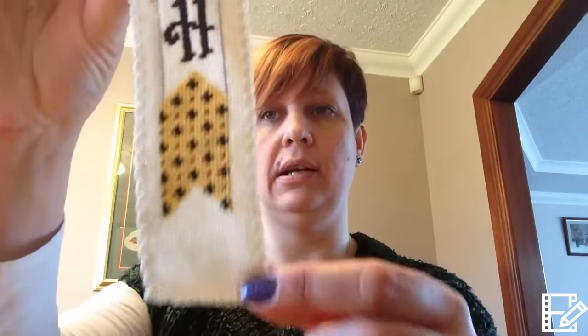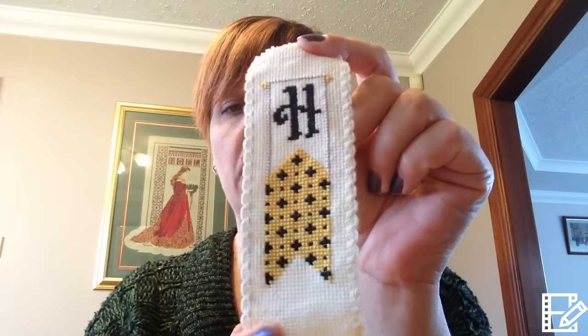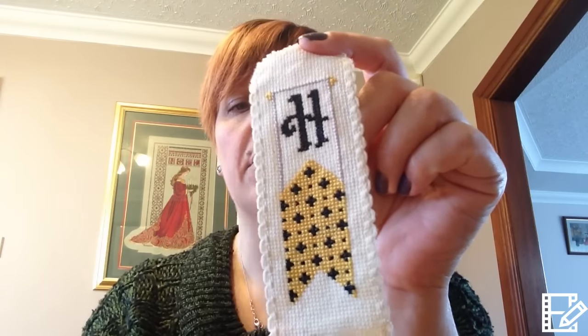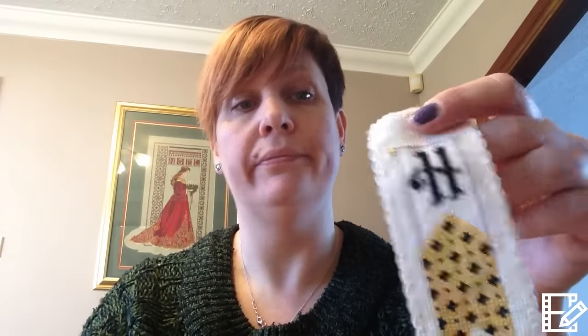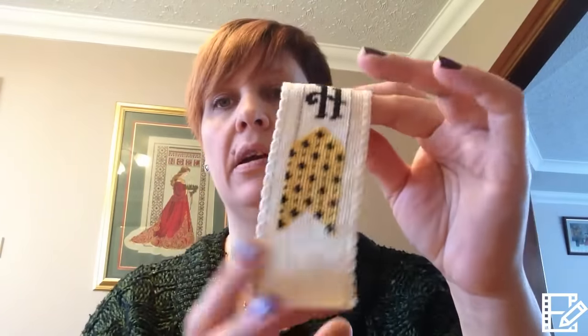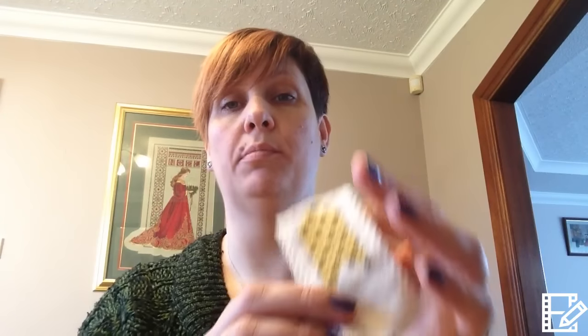I'm going to start with the finish — it's a little finish. I haven't completely finished it off because I haven't decided how I'm going to finish it, but it's the Hufflepuff bookmark. Someone, when I showed it before in one of the groups, asked where it came from. It came from a book that is just Harry Potter cross stitches — it was in French and I bought it years ago. I'm assuming it was okayed by the Harry Potter franchise because it had Warner Brothers printed all over the back. I finished the Hufflepuff bookmark for my daughter because, much as she's only 10, she's sorted into Hufflepuff. So that's for her.